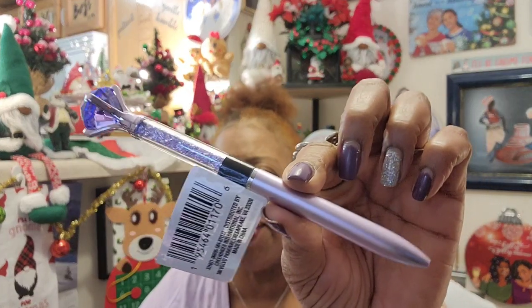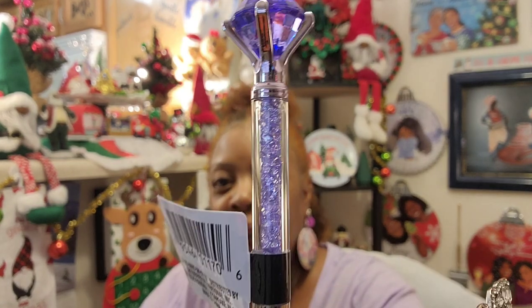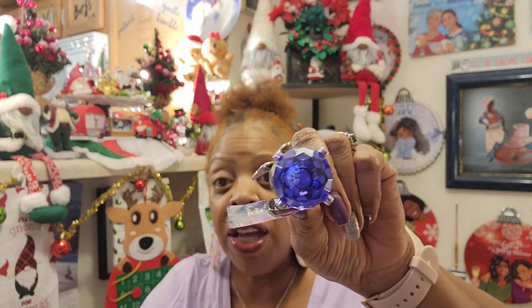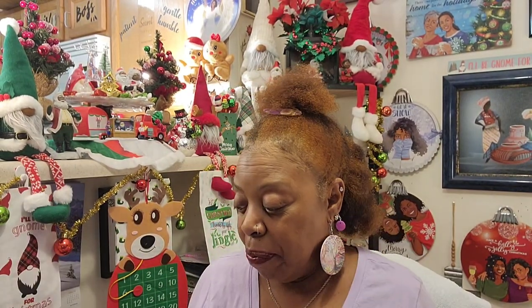I didn't need these pens — I have a whole cup of pens — but I saw the purple glitter ones. I showed you guys these before with the little glitter in the middle. I still have some, but when I saw this, it just mesmerized me and I had to get it. I picked up one more pen because I use those pens all the time — they're the only pens I use.